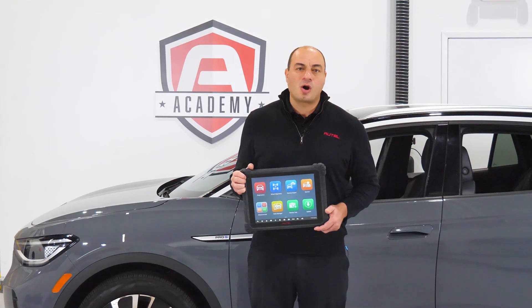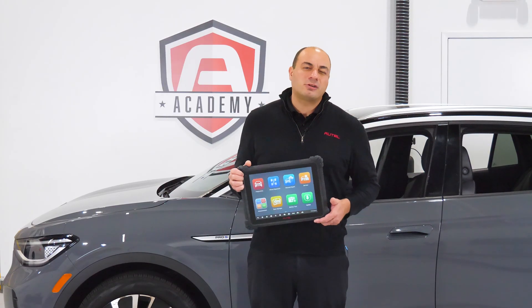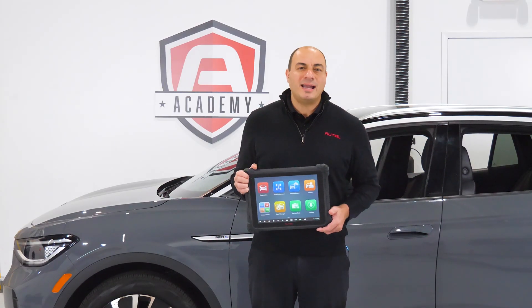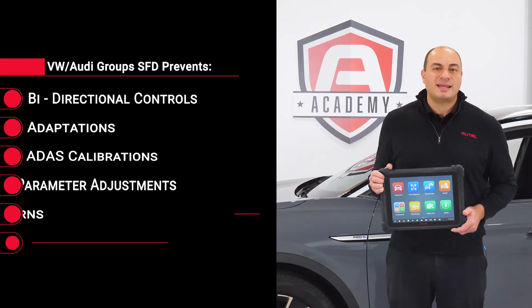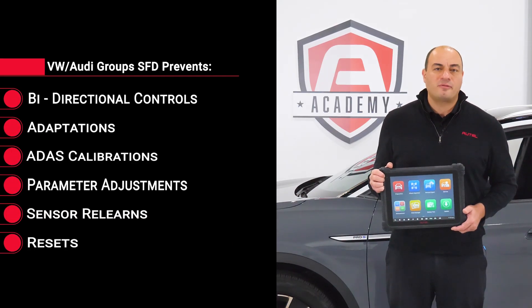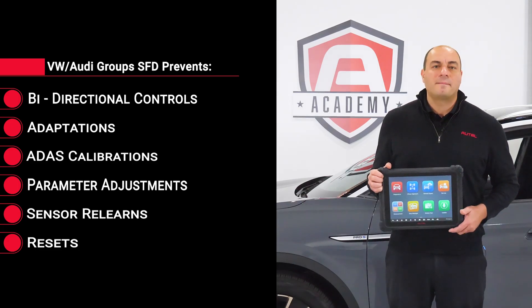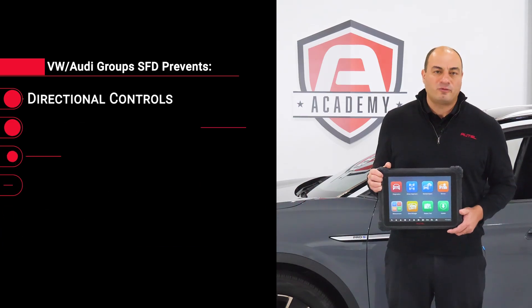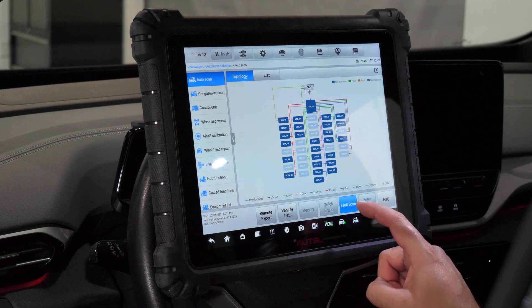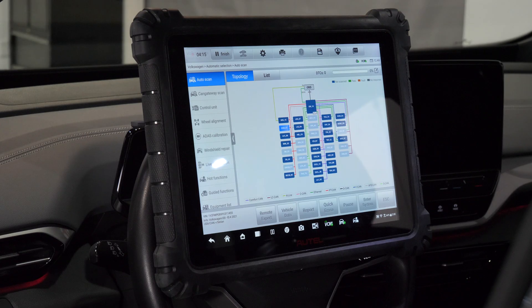Similar to systems incorporated by Stellantis — think Chrysler, Jeep, Ram — and Nissan, the Volkswagen Audi Group's SFD prevents aftermarket scan tools from performing bi-directional controls, adaptations, ADAS calibrations, parameter adjustments, and sensor relearns and resets from being performed.